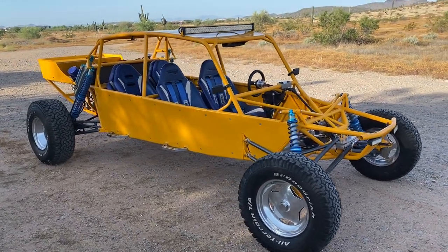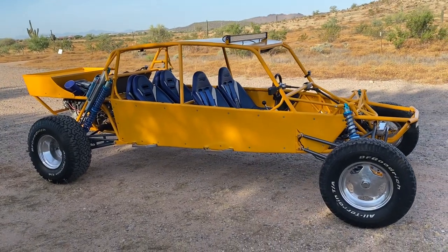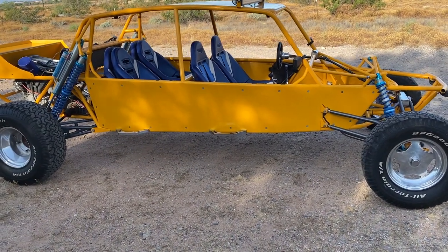Ladies and gentlemen, what you see before you is going up on eBay's classic website for no reserve, starting off at one single penny and selling to the highest bidder — no reserve — my awesome street legal sand limo sand car.